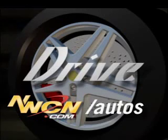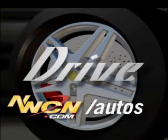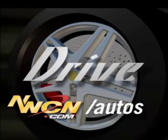Want a more in-depth review of this car and many others? Go to the website, www.nwcn.com/autos. That's Drive. I'm Tom Volk.